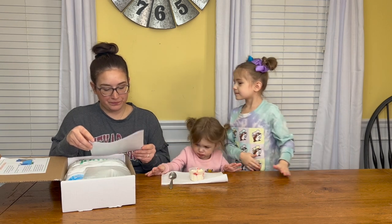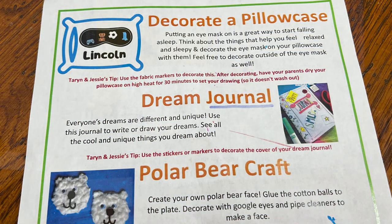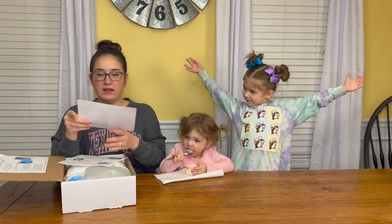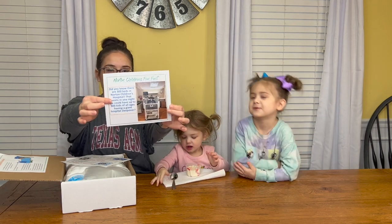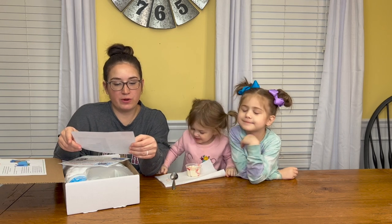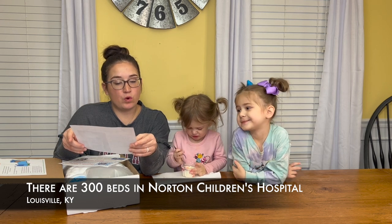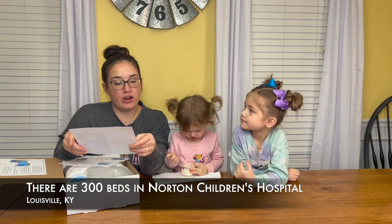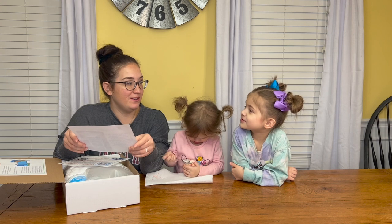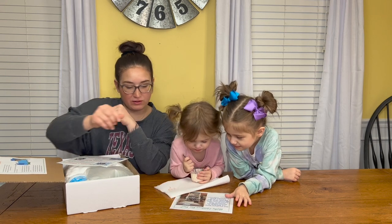We're going to decorate a pillowcase, make a dream journal, and then do a polar bear craft. There's also a fun fact: did you know there are 300 beds in Norton's Children's Hospital? That means in one night we could have up to 300 kids of all ages having a giant hospital sleepover. That's a lot!